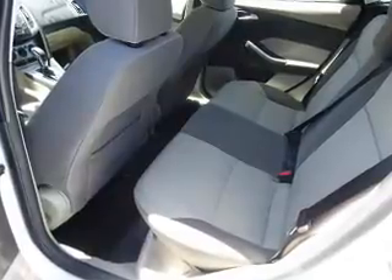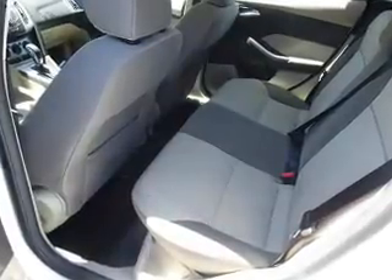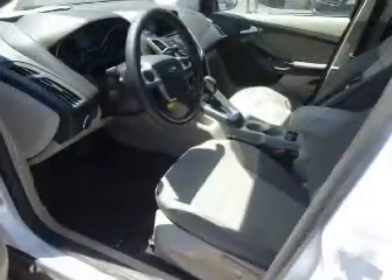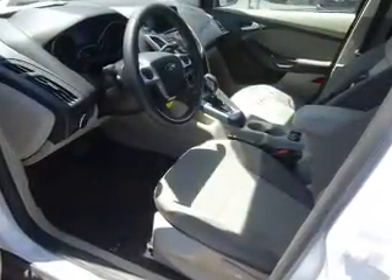Curtain head airbags, front airbags, side airbags, and side impact door beams. Rest easy knowing this vehicle comes with a Carfax Vehicle History Report from Carfax.